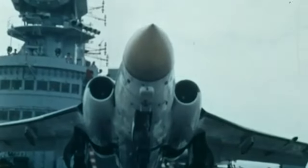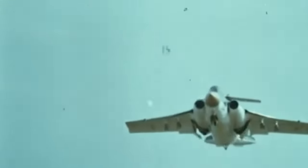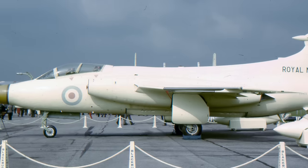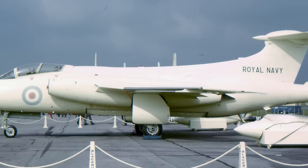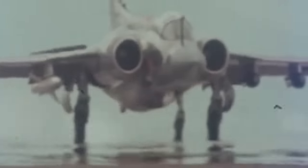Tough and fast, the Buccaneer was specifically designed for low-level strikes from aircraft carriers. Its sturdy structure and ability to operate at low altitudes over both land and sea made it a formidable force. Despite its functionality, the Buccaneer boasted a sleek appearance, with a slender midsection and broader sections near the wings. The aircraft featured moderately swept wings and a tailplane positioned high on the tail fin, creating a distinctive T-shape. To ensure smooth flight at low altitudes, the wings were kept relatively small, requiring high landing speeds.